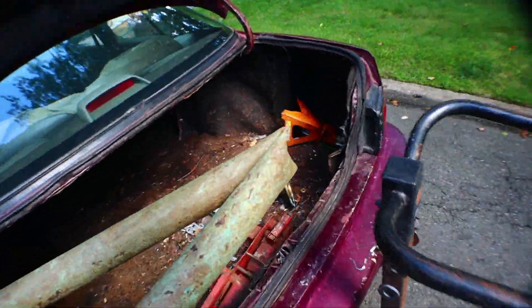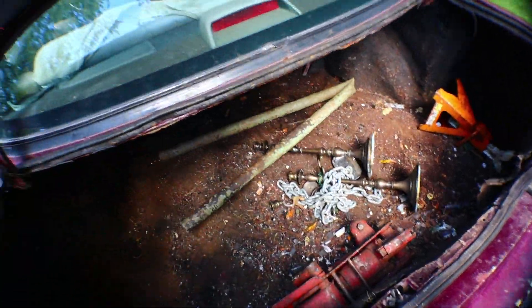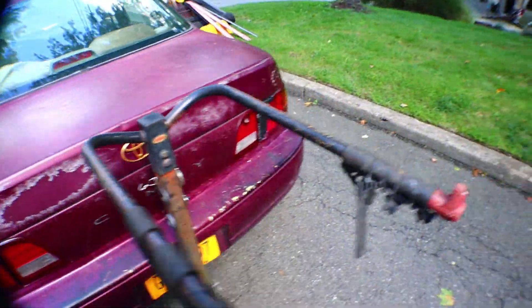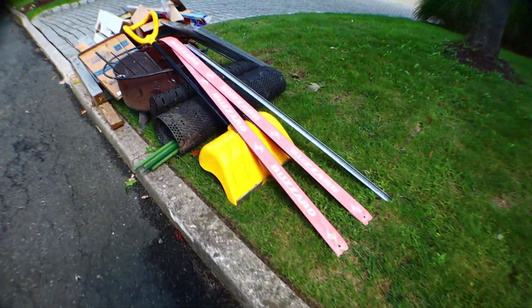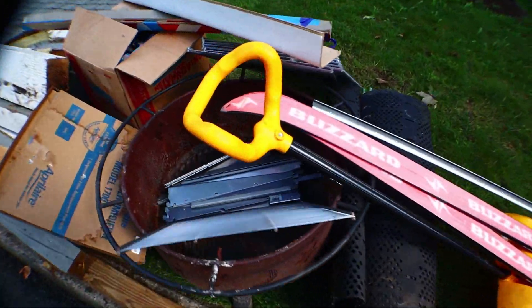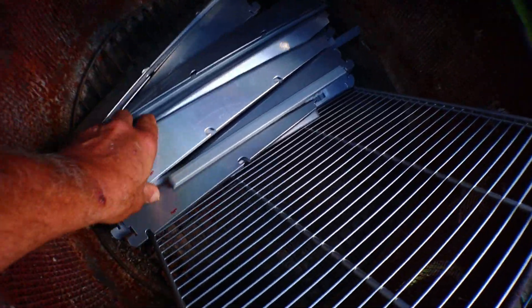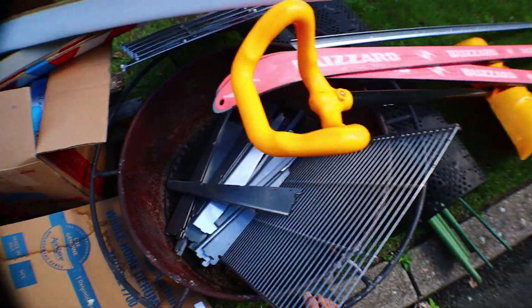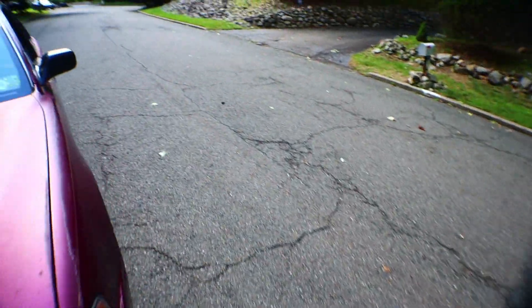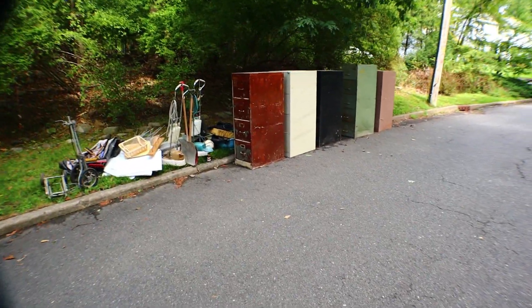The only problem with these giant copper pipes is they only weigh like two pounds, so it's never quite as exciting as it seems. We want some shelves? No. I don't know why those people had a big copper pipe, but I'm sure glad they did. Maybe I'll use this as my thumbnail.